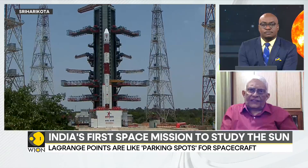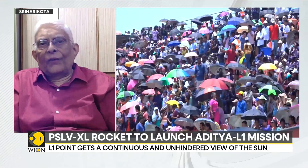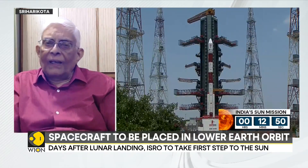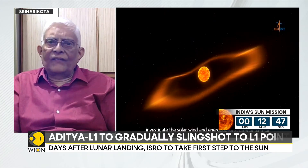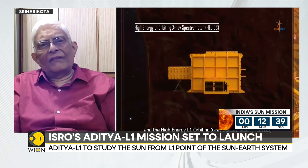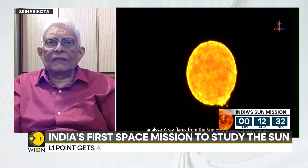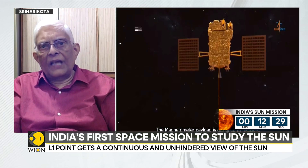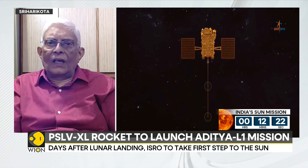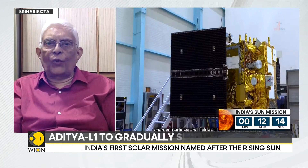The sun is also a star — one of the nearest stars. So if you want to study about stars, studying the sun is a very good opportunity. The sun is what gives us life; if the sun wasn't there, there would be no us. It's therefore imperative that we understand what the sun is doing. Over the years we have gathered a lot of information, but there are still many issues not fully understood — and that's what Aditya L1 is going to address, adding to the knowledge already collected by many countries and space probes.